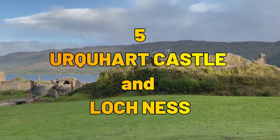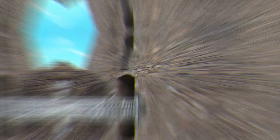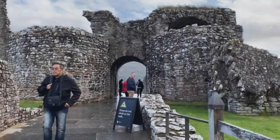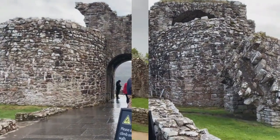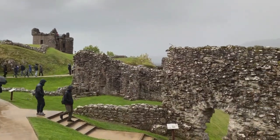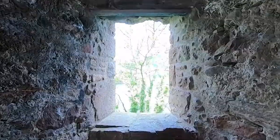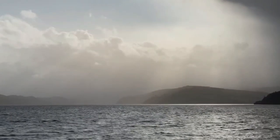Number 5: Urquhart Castle and Loch Ness. Heading to the Scottish Highlands, we find the picturesque Urquhart Castle on the shores of Loch Ness. Immerse yourself in the history of this medieval fortress, then keep an eye out for the legendary Loch Ness Monster as you enjoy the breathtaking views of the mist-covered lake.